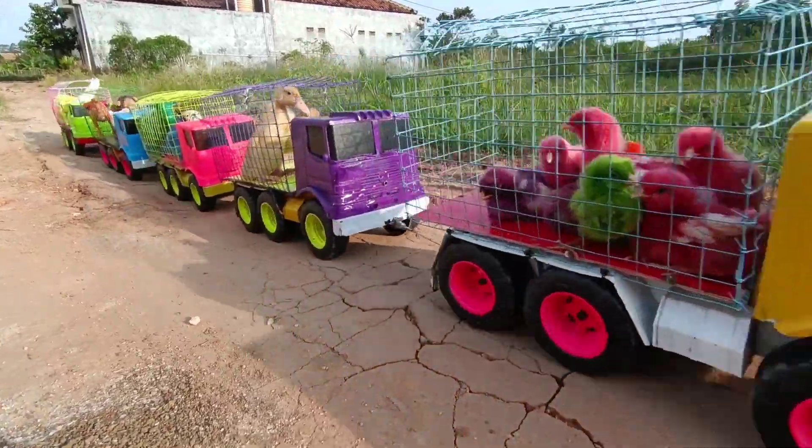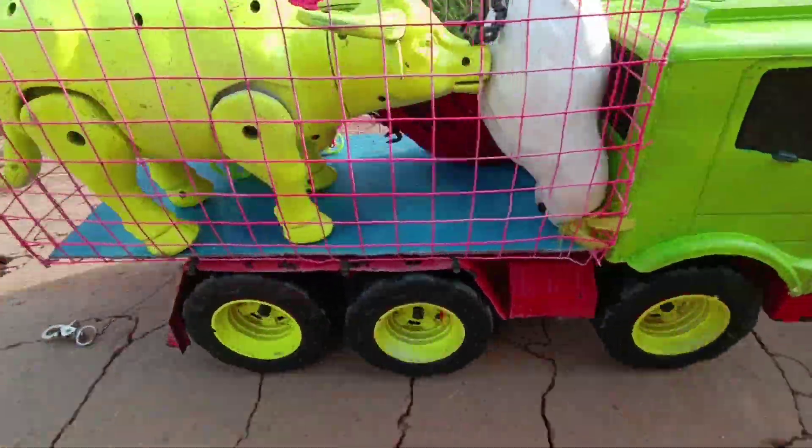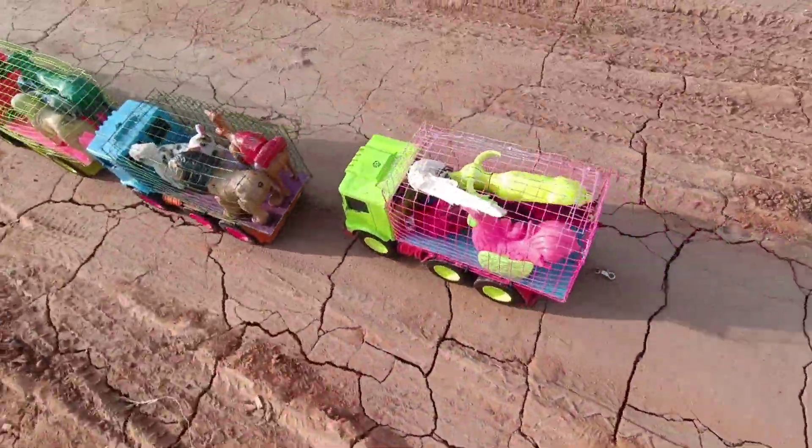I want to make it bump, bump, bump. You want it bump, bump, bump. It's time to make it fun! Woo!